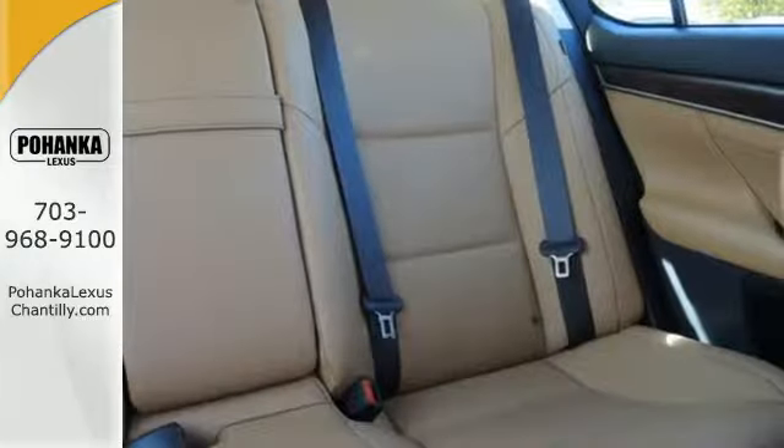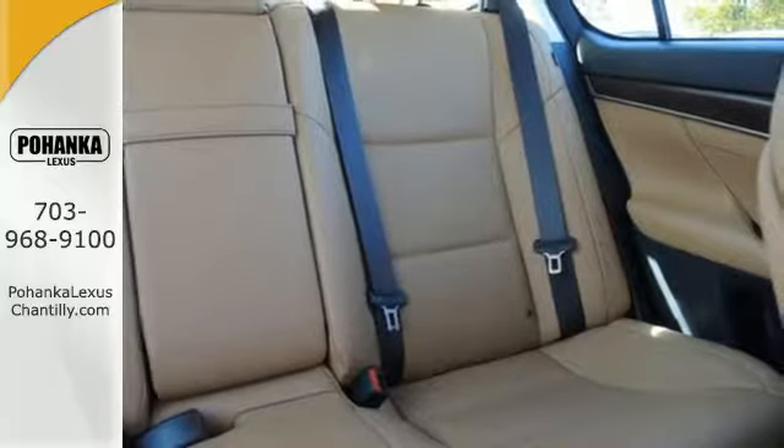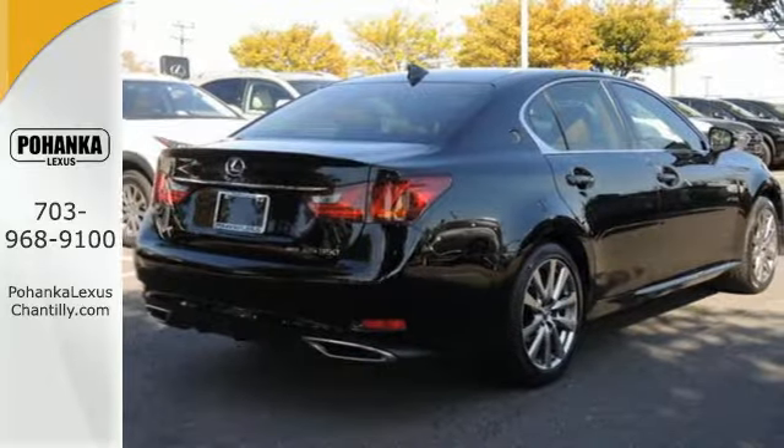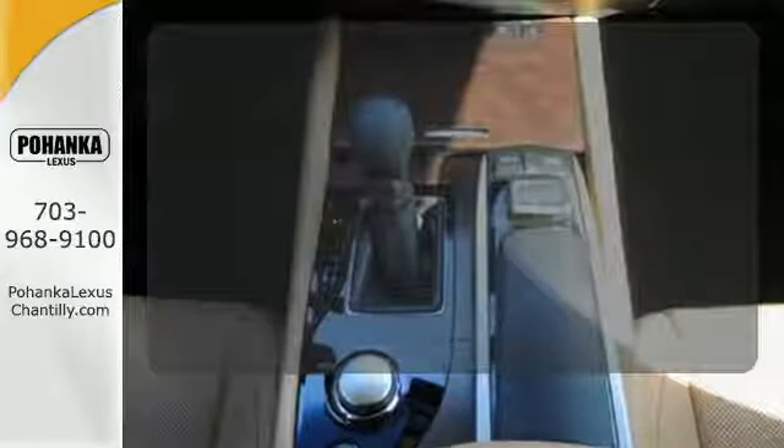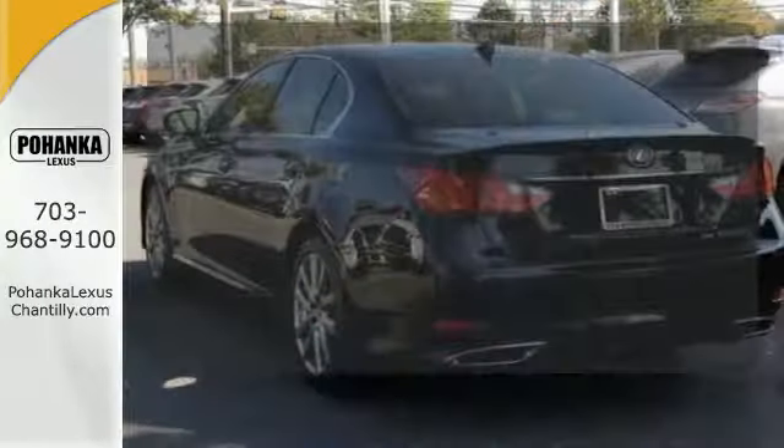Dual-zone climate control, DVD entertainment, and premium surround sound keeps everyone enthralled as you lead the show with Bluetooth and voice-activated controls. Dual-zone climate control lets you and your passenger pick a personal temperature.